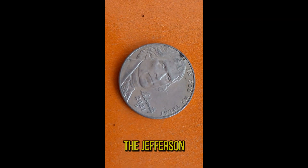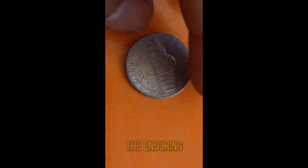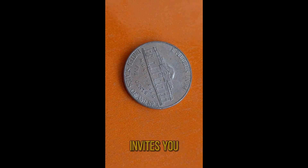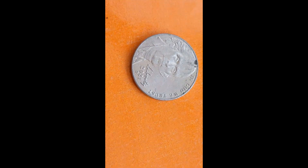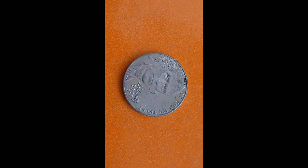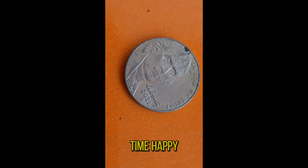In conclusion, the Jefferson Nickel 2021D is more than just a piece of currency — it's a symbol of resilience, innovation, and the enduring spirit of America. Whether you're a seasoned collector or a novice enthusiast, this coin invites you to unravel its mysteries and embark on a journey through time. Thank you for joining us on this fascinating exploration of the Jefferson Nickel 2021D. Stay tuned for more exciting discoveries in the world of numismatics. Until next time, happy collecting!